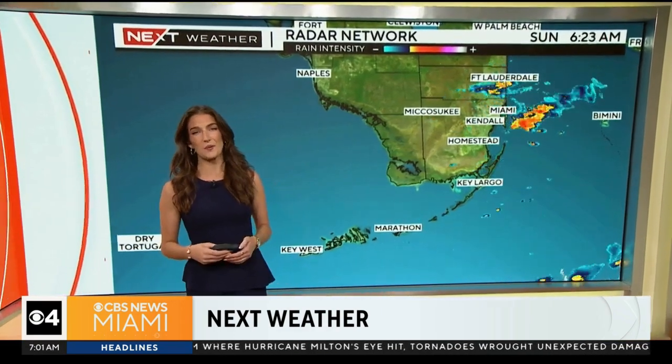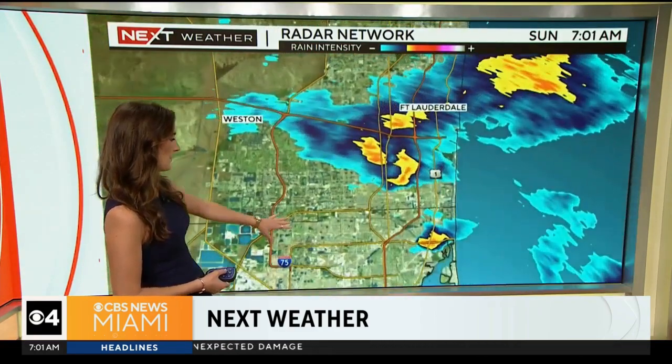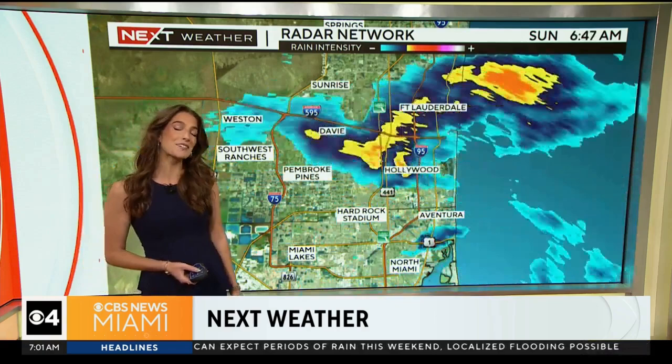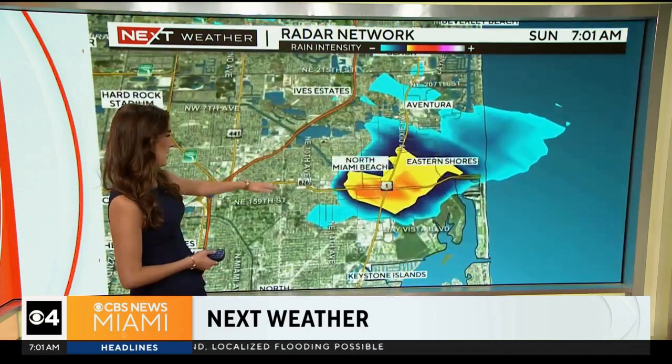Some of us are waking up to a nice dry start, but we do have some areas waking up to a wet start. That includes portions of Miami-Dade County, with a couple of sprinkles in and around areas like Aventura, lifting northward through Hollywood, Davie, and Fort Lauderdale, where we're seeing some light to moderate rain spread into the area.